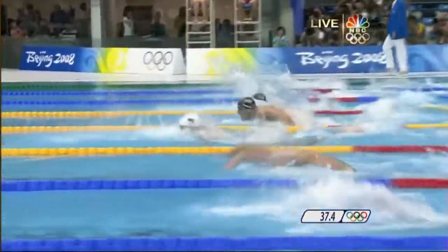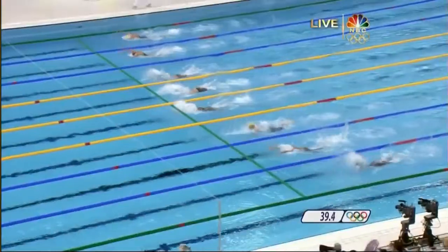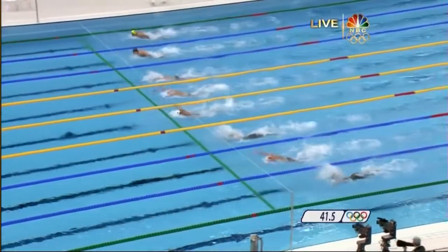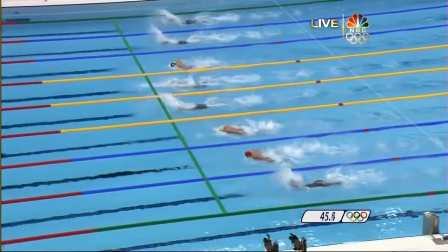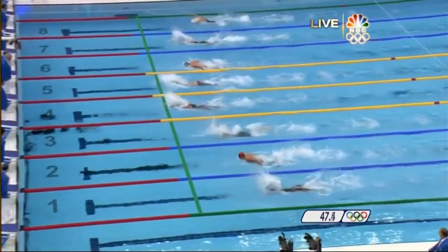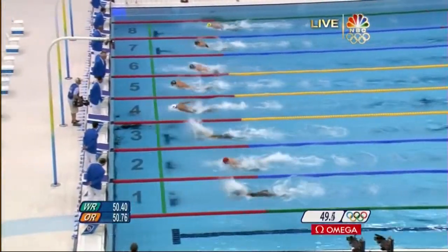Crocker is above Phelps. Phelps looks like he's passing Crocker. Phelps needs to get by Kavich. Does he have enough in the tank to get it done? Kavich is swimming tough. Phelps above him in lane five. I don't know if he's going to catch him.